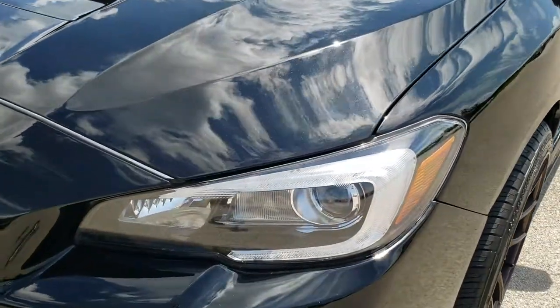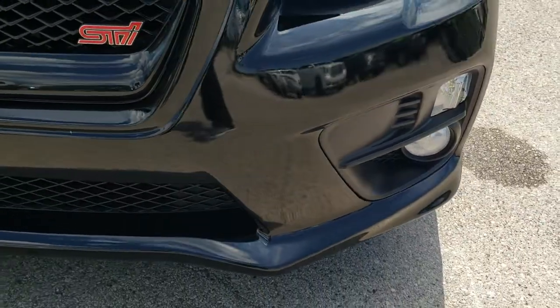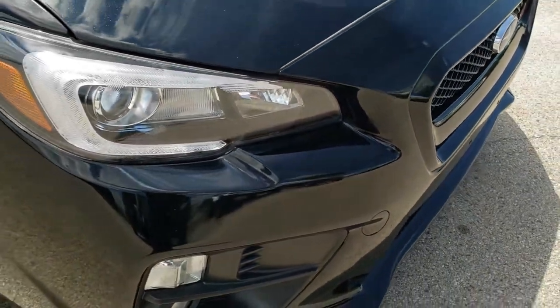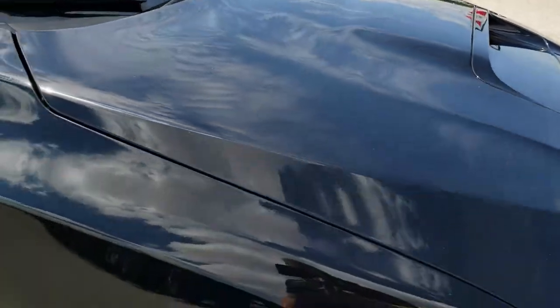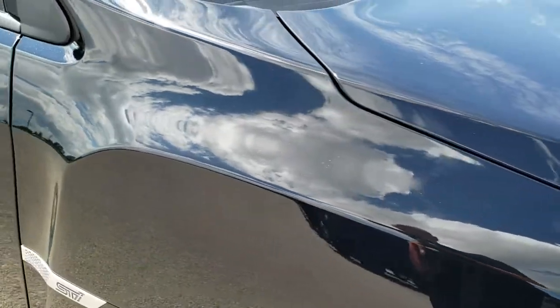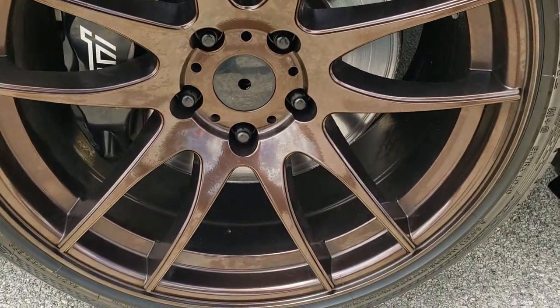The driver's side fender is in nice shape, has the LED running lights and projector headlamps. The front bumper is absolutely perfect — no dents, dings, or scratches on it. It has the cowl induction hood which is in nice shape. The passenger side fender is in excellent shape as well, and the passenger side rim has no scuffs or scrapes on it.